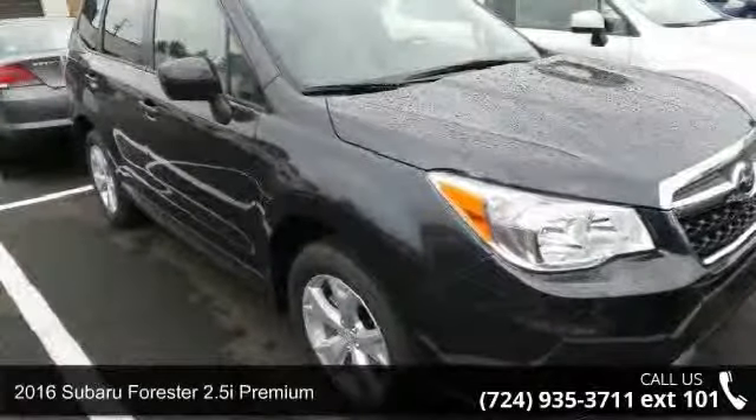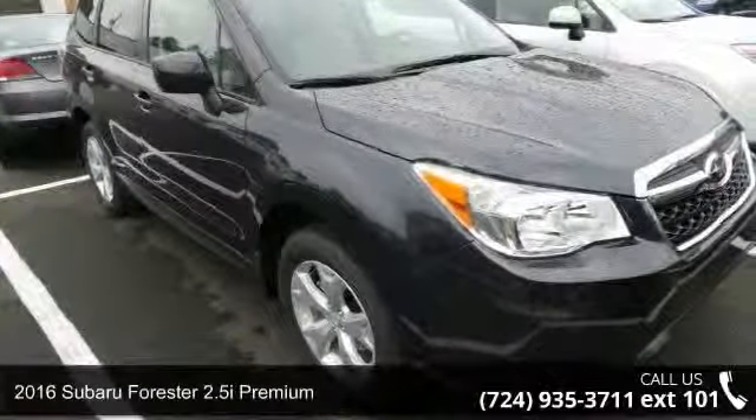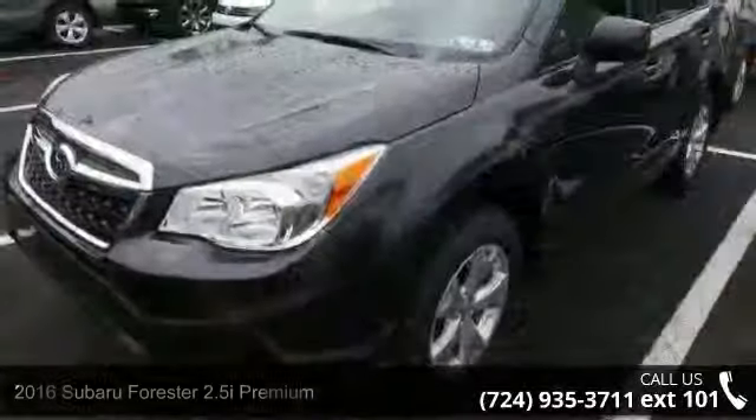Check out this 2016 Subaru Forester. If you are looking for a first-rate auto, this one could be yours today.